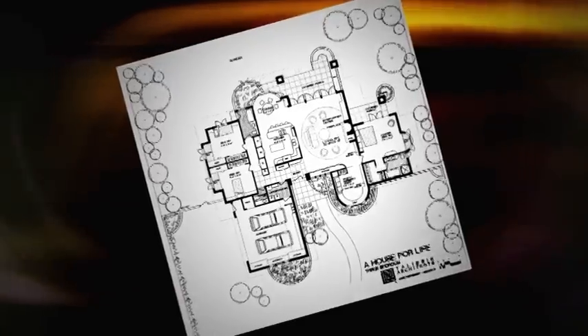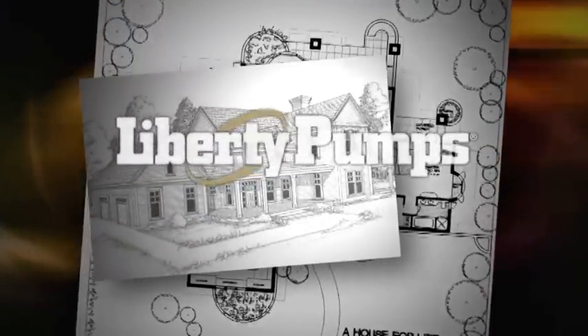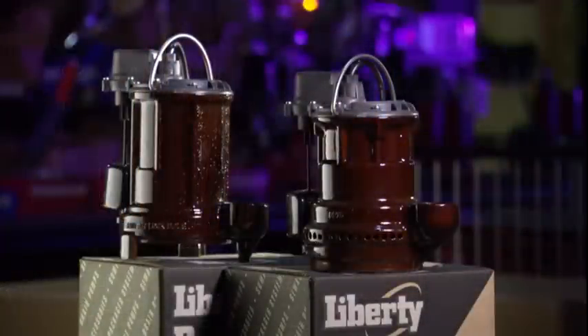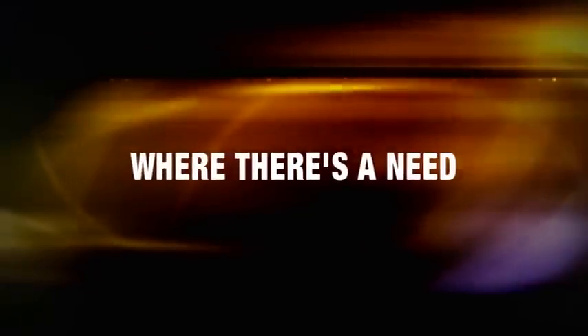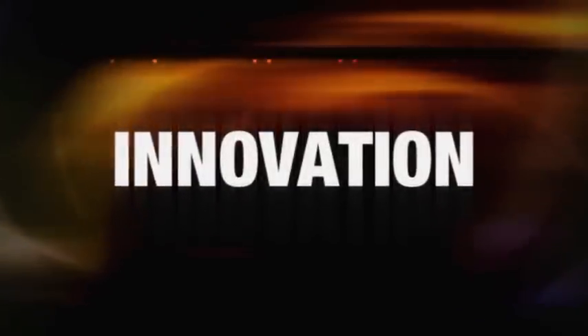Each year, contractors across North America look to Liberty Pumps for products designed to meet their growing needs. From sump pumps designed to handle problem groundwater and new home construction, to powerful grinders built to shred the toughest of solids into fine slurry. Liberty Pumps — where there's a need, we find a way. And innovation is what we're all about.